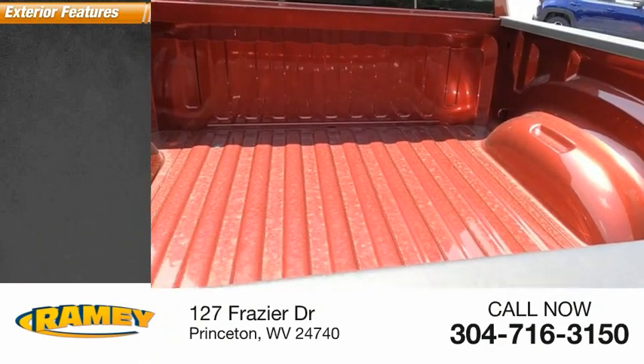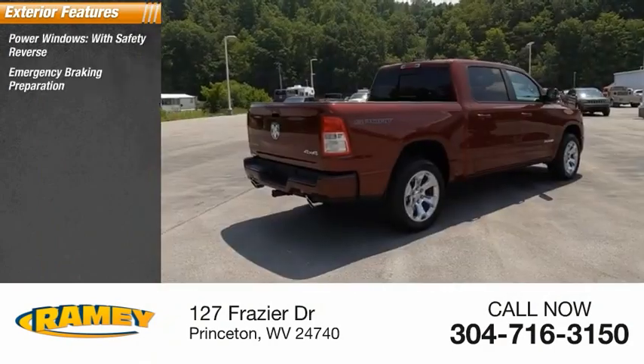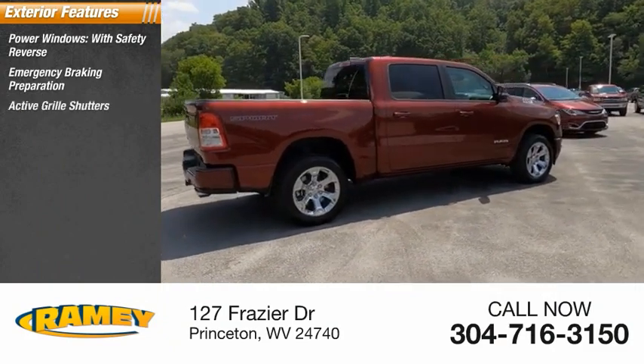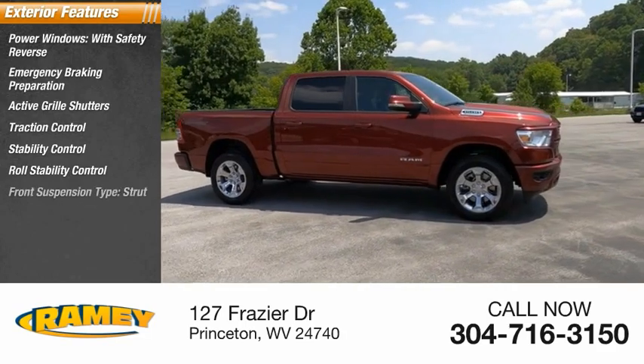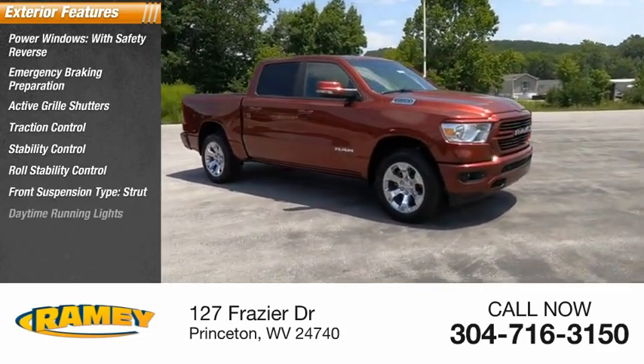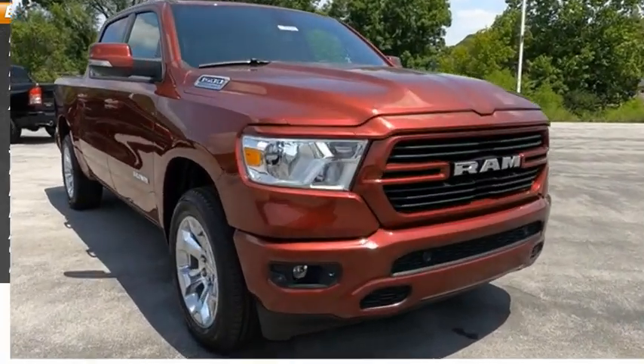Here are some of this vehicle's great options: power windows with safety reverse, emergency braking preparation, active grille shutters, traction control, stability control, roll stability control, front suspension type strut, daytime running lights, auxiliary transmission fluid cooler, and fog lights.